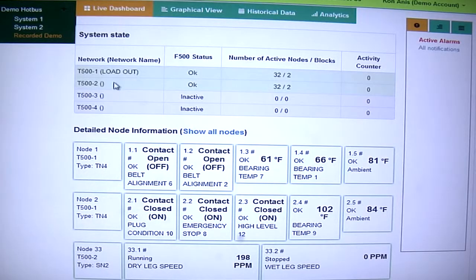There's a live dashboard that shows you all of your sensor information and all your bearing temperatures, belt alignment sensors, and belt speeds.